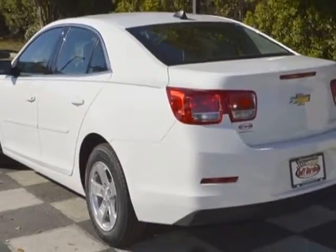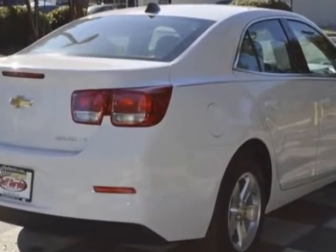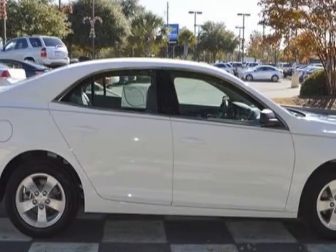This Malibu boasts a 2.5 liter engine and has a 6-speed automatic transmission. Additional options for this vehicle include the jet black titanium premium cloth seat trim,